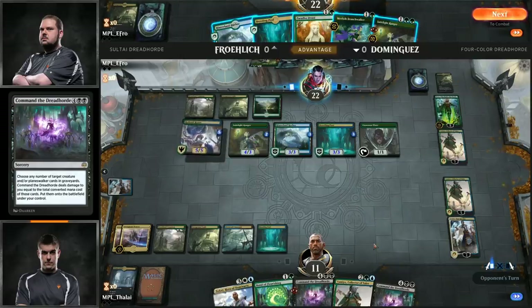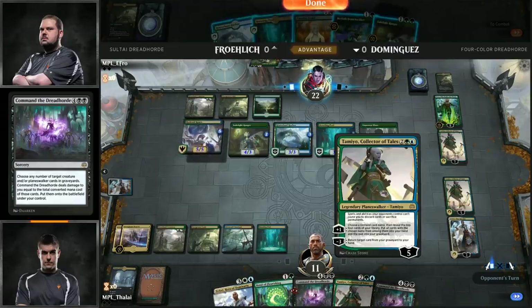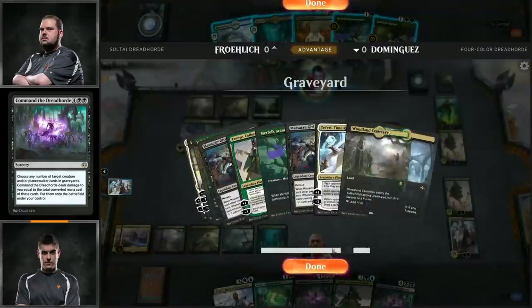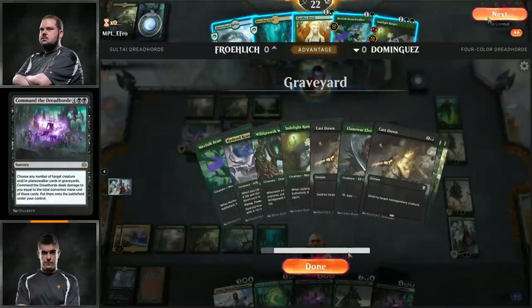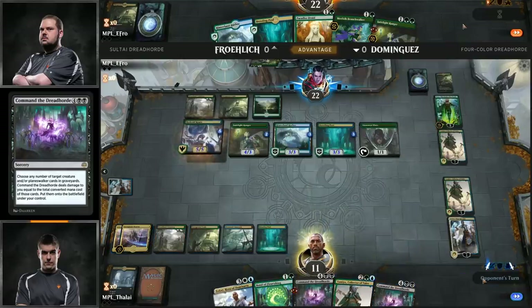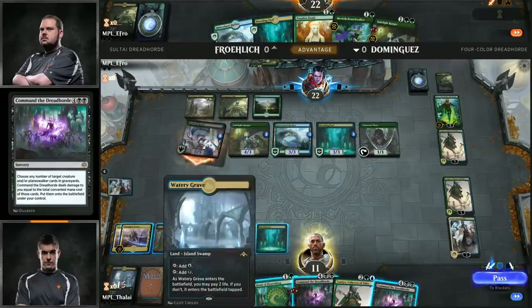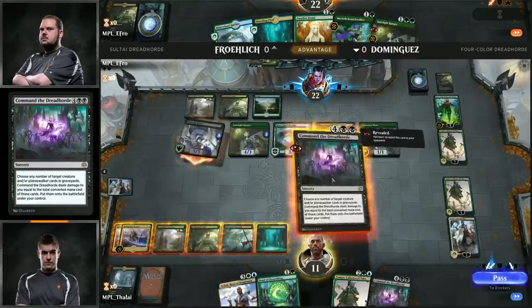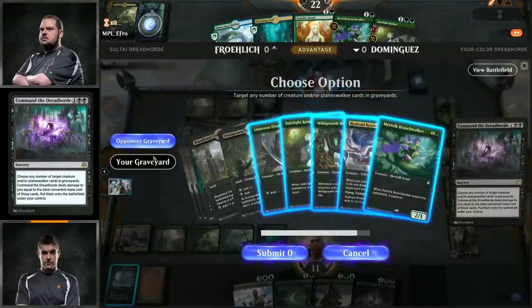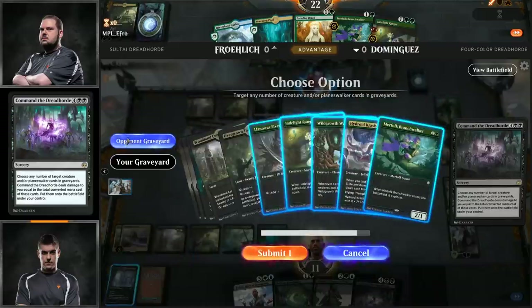It just really comes down to what are the more important cards in the matchup — is the Teferi package better or worse than having the combination of Nissa and Hydroid Krasis? Because those are the two big differences between the decks. Players developing things here as they want to at the start of the game — a couple of Merfolk Branchwalkers. Javier left that Command the Dreadhorde on top of the library despite being a few miles from casting it. He knew he was going to hit two lands off Jadelight Ranger, so that's how that works.